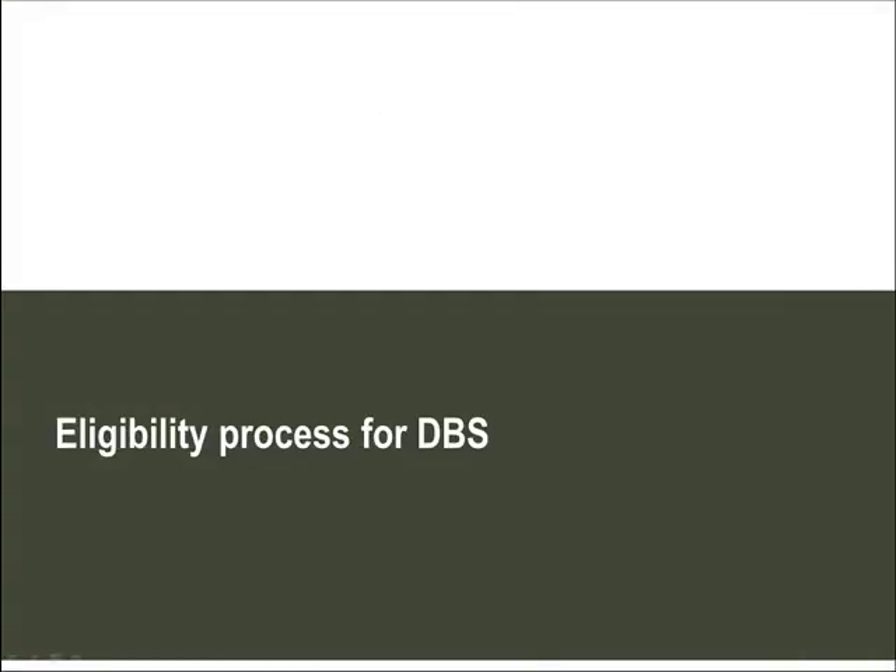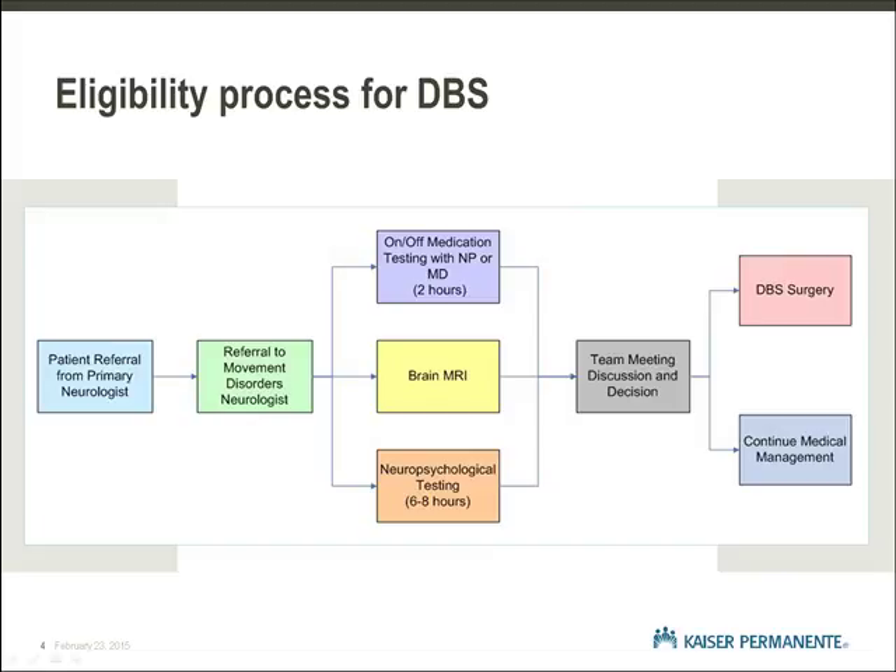Eligibility Process for DBS. Determining if you are a good candidate for surgery requires a thorough evaluation. It begins when your neurologist refers you to a Movement Disorders Neurologist. The Movement Disorders Neurologist will review your history, perform a neurological examination, and discuss deep brain stimulation with you. If you and the neurologist feel it is appropriate to proceed, a brain MRI will be ordered and appointments for neuropsychological testing and on and off medication videotaping will be scheduled.